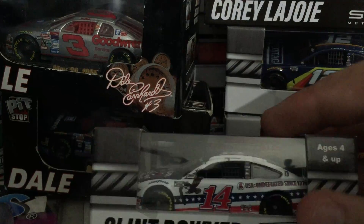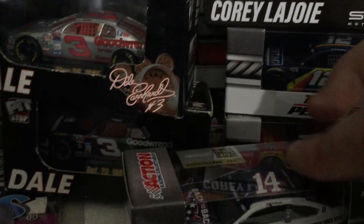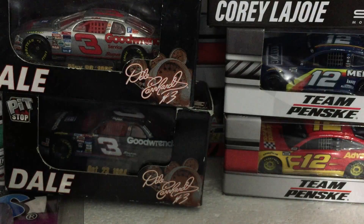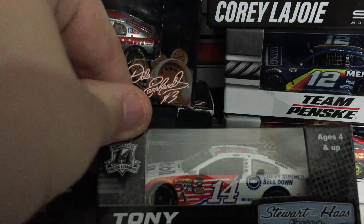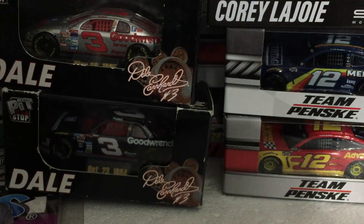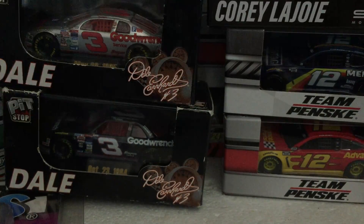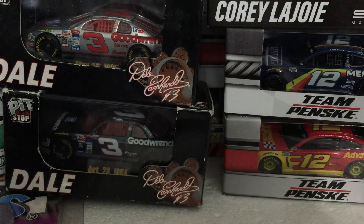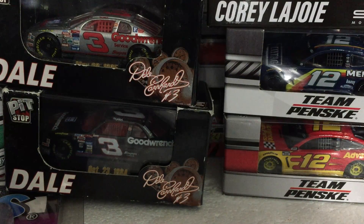Number 14 Clint Bowyer 2020. Tony Stewart's number 14, 2016 Brickyard final ride. Number 19 Martin Truex Jr. — very nice. Another number three Dale Earnhardt — this one's October 9th 1994 — that one's got a little something on it.